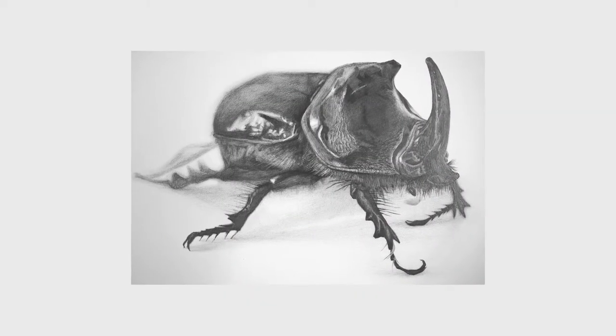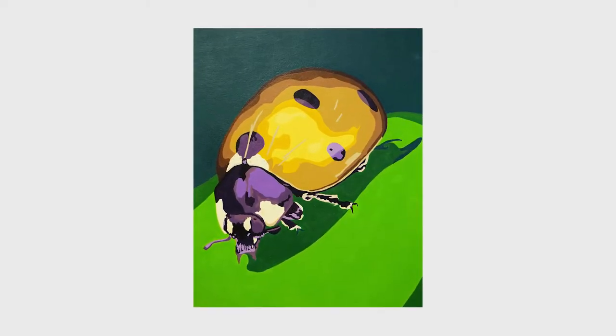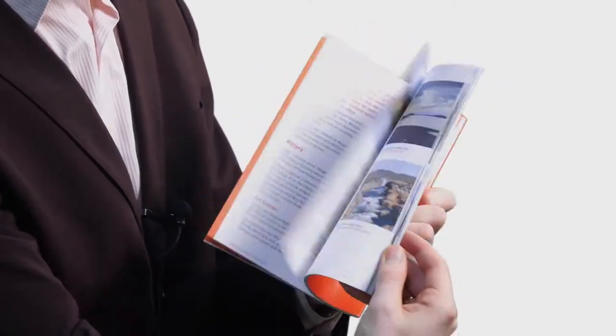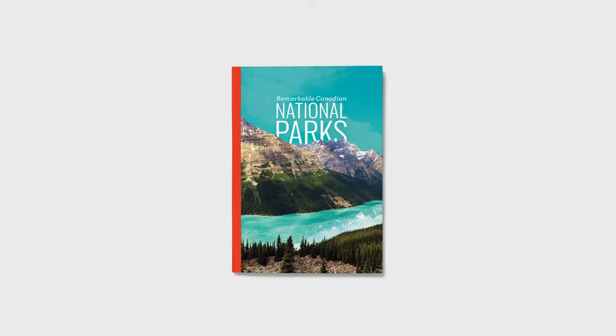Graphic design courses have taught me many things, including drawing realistically in pencil, and also using watercolour and acrylic paints. As I progressed through my classes, the focus was more refined from fine art to design. One of my favourite projects created for graphic design is this book from publication class.